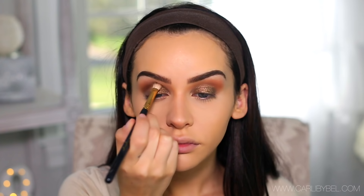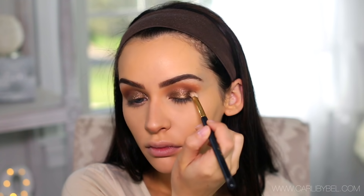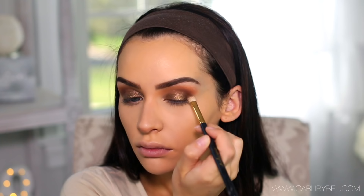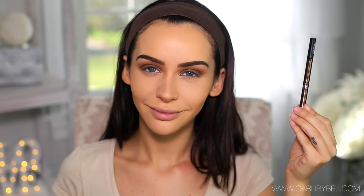I just realized when I do my voiceover I have to talk with my hands — otherwise I feel too robotic. So I'm sitting here flailing my hands around. I'm picking up that larger blending brush, wiped it off beforehand to make sure there was no product on it, and I'm just blending everything out to make sure it looks perfect.